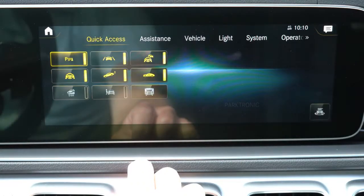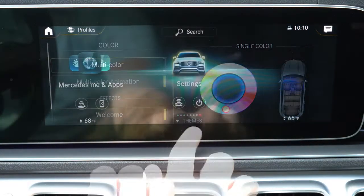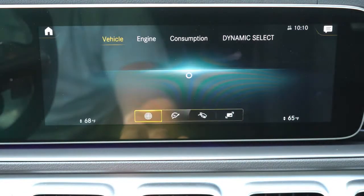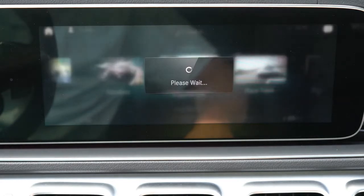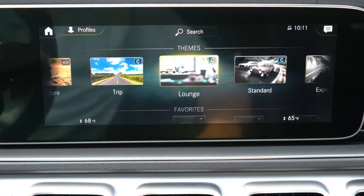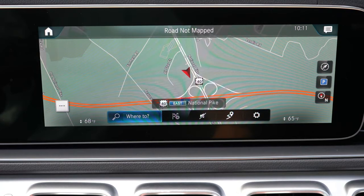My favorite part of the Mercedes infotainment screen is the Themes tab at the bottom of the display, which completely changes the look and feel of the interior. There's Adventure, Trip, Lounge, Standard, Experience, and Racetrack. For instance, putting it in Racetrack mode activates the AMG Performance Exhaust system and changes the gauge display. Experience mode alters the gauge display and closes the exhaust valves. BMW does something similar, and I absolutely love that this feature is here.